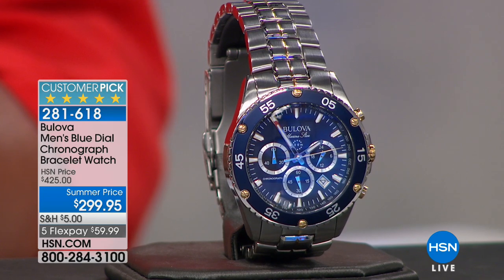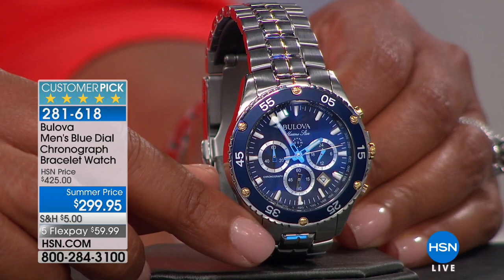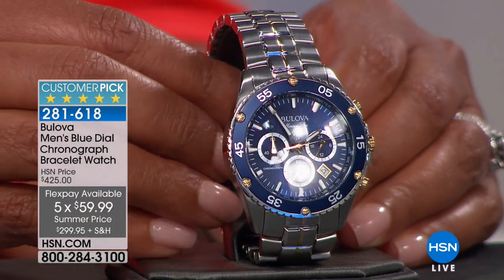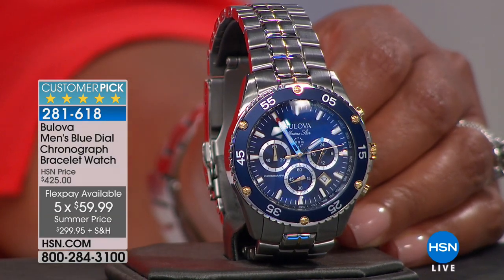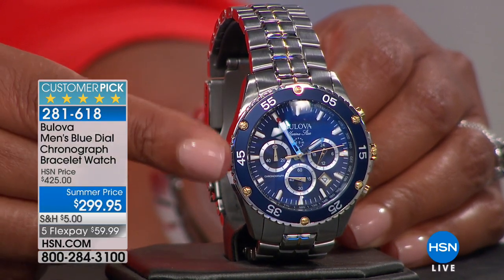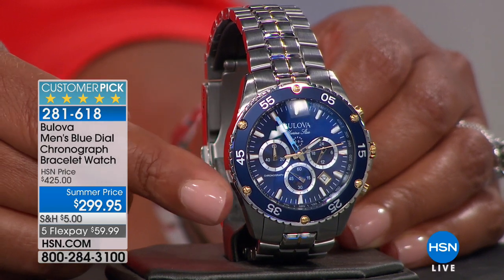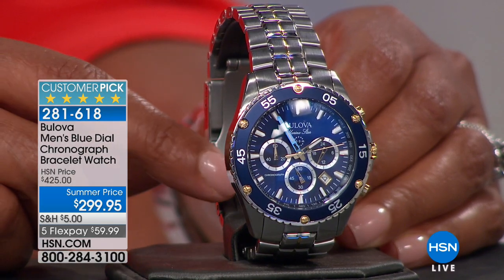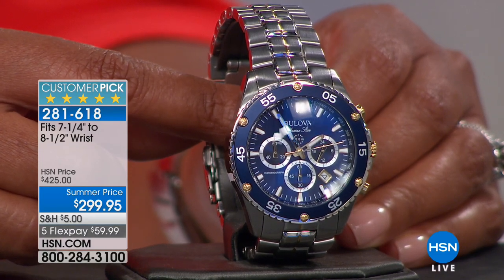We've knocked off $125, and you get this beautiful watch on five flexible payments — so under $60 to get home. This is normally a watch that's going to cost you $425. It has a round coin-textured, rotating, unidirectional tachymeter bezel. Look at the beautiful blue trim — I love that even the hands on this are also blue. It's a beautiful color. It's gold plated and it's also water resistant.